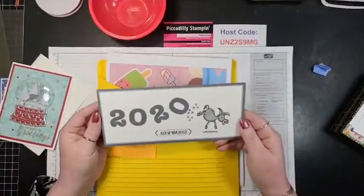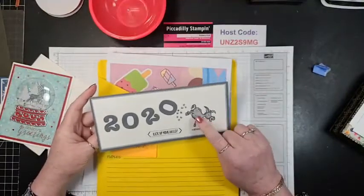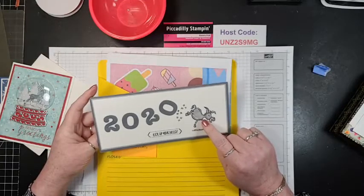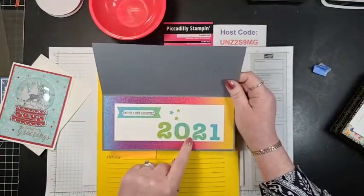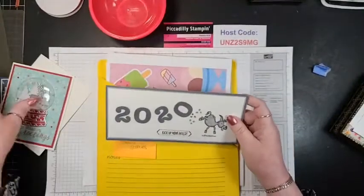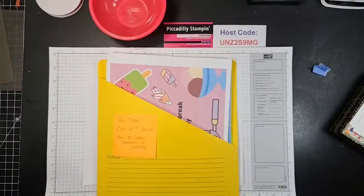France sent me another slimline — now this is a donkey that's coming from one of the celebration items. Kick up your heels! But when you open it up, it says 'Time for a New Adventure 2021.' How cute is that? So I had to share those.